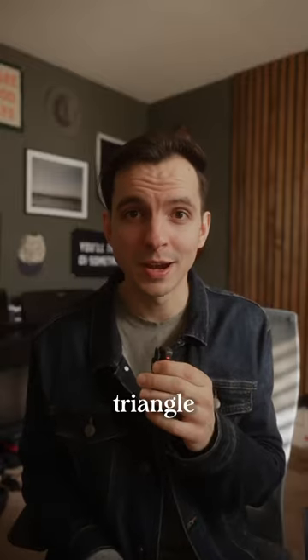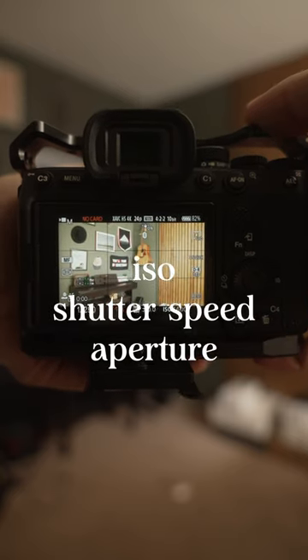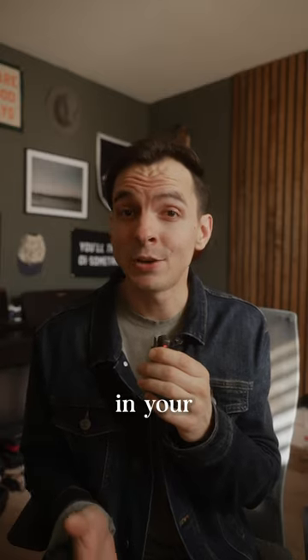Second is the exposure triangle. You want to make sure that you master the basics of ISO, shutter speed, and aperture to really control the look and feeling in your image.